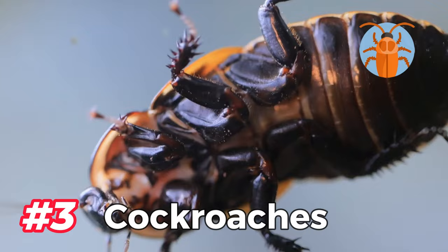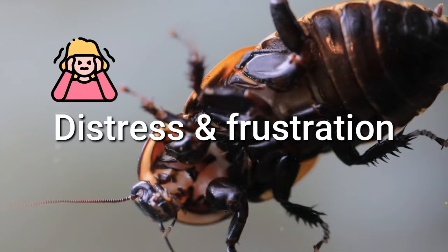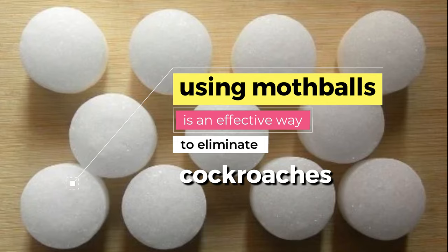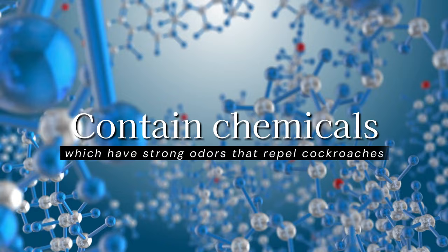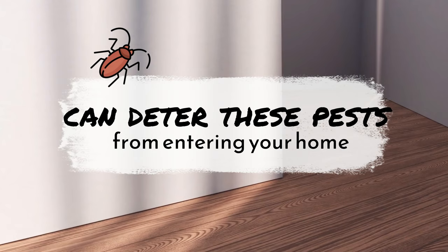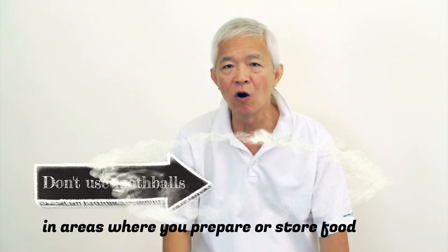3. Cockroaches. Cockroaches are infamous household pests that can cause distress and frustration. These resilient insects can survive in harsh conditions and reproduce rapidly, making them difficult to control. However, using mothballs is an effective way to eliminate cockroaches. Mothballs contain chemicals which have strong odors that repel cockroaches. Placing mothballs in areas like kitchen cabinets or dark corners can deter these pests from entering your home. However, don't use mothballs in areas where you prepare or store food as they release toxic fumes.